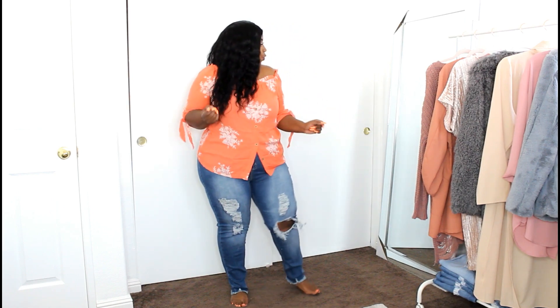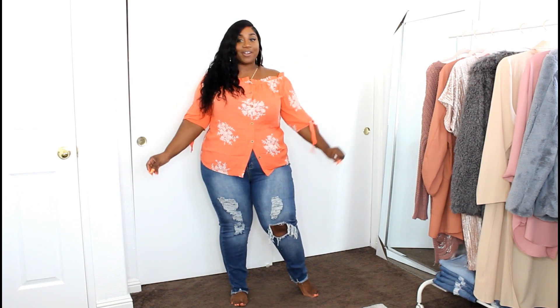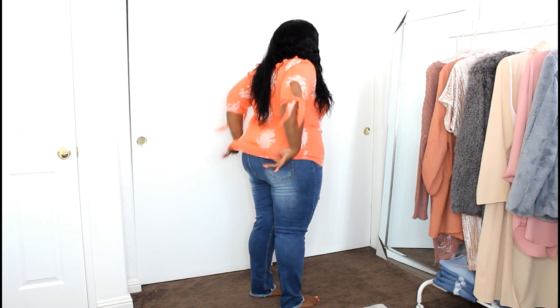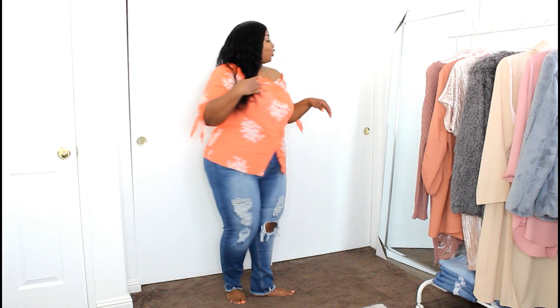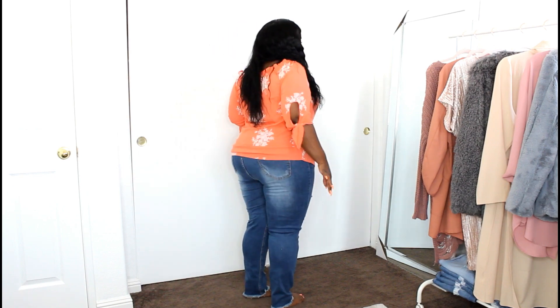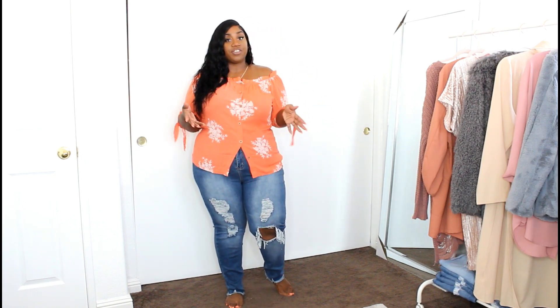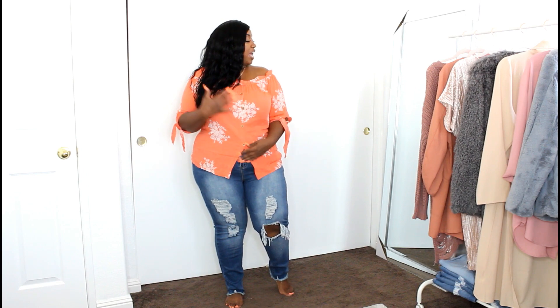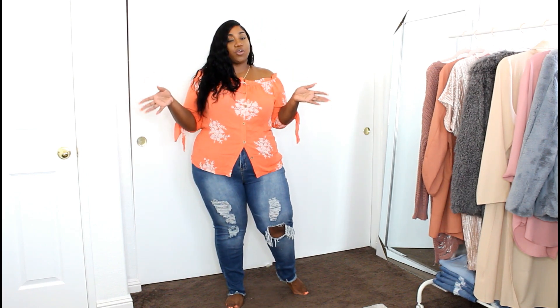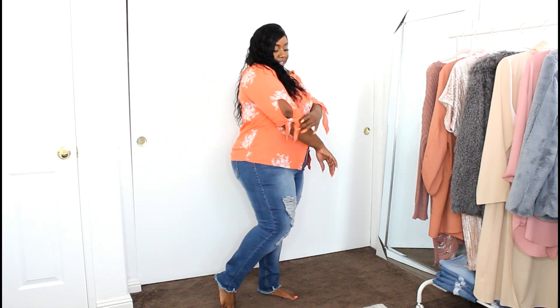Super flowy, super cute, and perfect for your summer slay! Little coral, peachy type of color — come through for the summer! I adore this top. It's really flattering, you feel comfortable in it, but you still feel a little bit sexy. I really like the tie arms, it's off the shoulder, very lightweight — perfect for the heat. It's a top that buttons down in the front, has a really cute floral print that kind of reminds me of a Hawaiian type of print, and it has ties on the arms for a little extra flare.